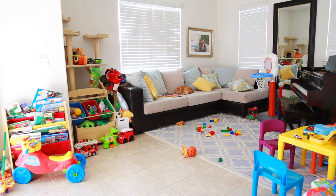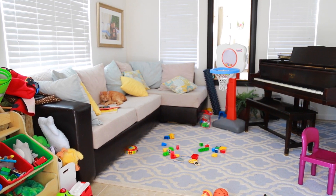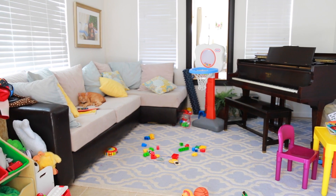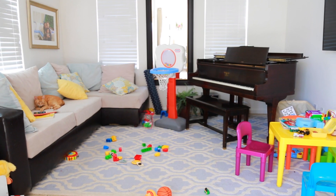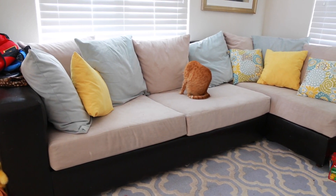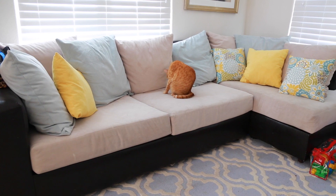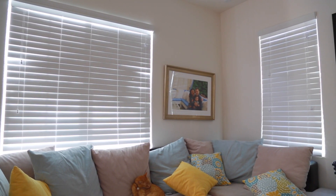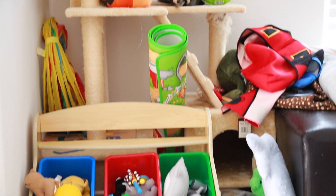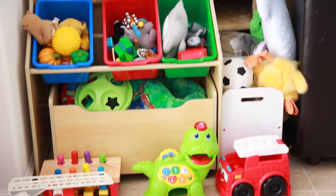I wanted everything to be practical year-round, and I got pretty much everything from the Walmart.com site. So this is the before of our living room. We honestly didn't know how to design it so we just left it as is — just a couch, some toys, and a rug. The couch was a little too big for the space; we had it for our old house which had a larger living room. We also needed to jazz up the walls — no curtains or anything, just a cat tree and toys everywhere.